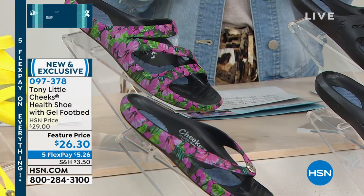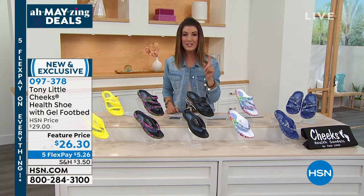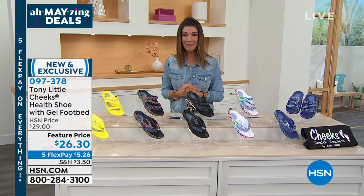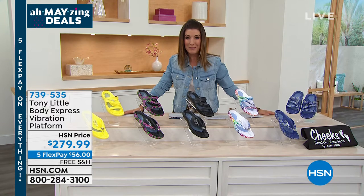I want to begin our hour with one of the most incredible new technologies in the world of fitness — vibration. You can tone and tighten in the comfort and privacy of your own home. Take a look and find out what everyone is saying about the vibration platform.